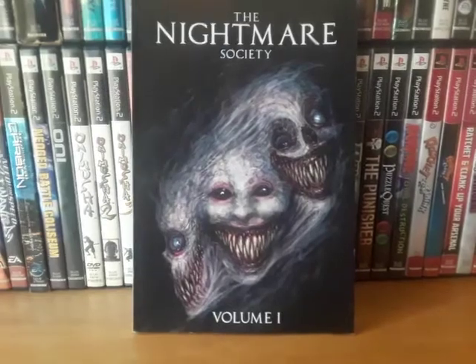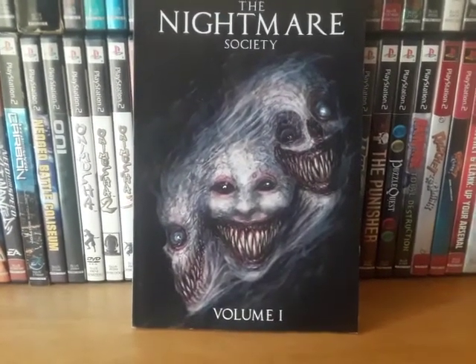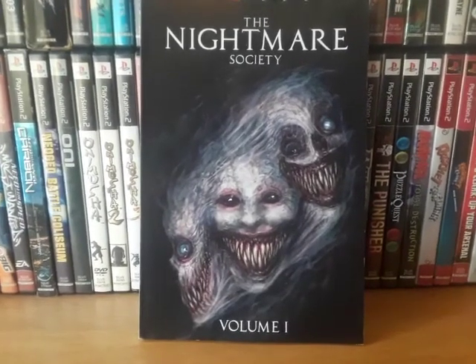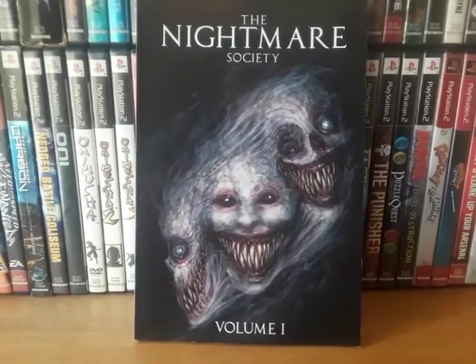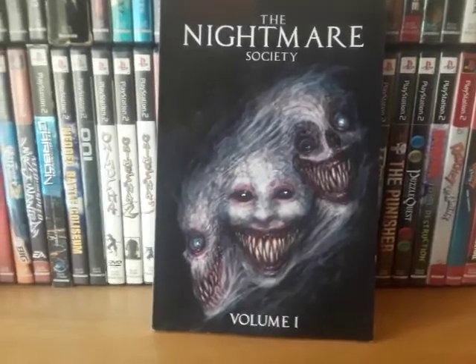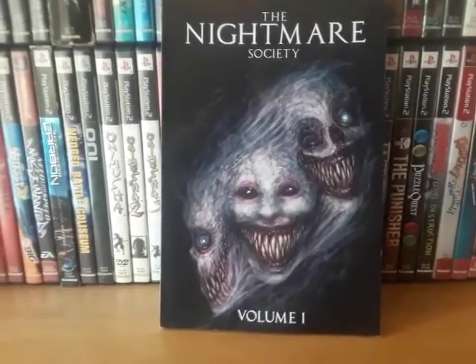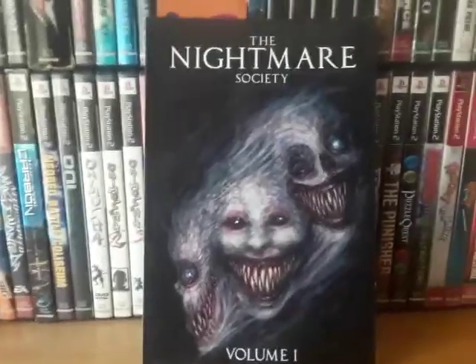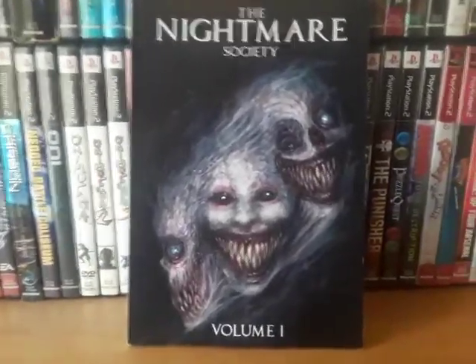The Nightmare Society Volume 1. This one I'm currently reading — I stopped at a story called Beach. I'm reading them little by little, not doing it all in one sitting. It's kind of fun to guess what the next story is going to be like when you finish reading one. So far the book is very good.